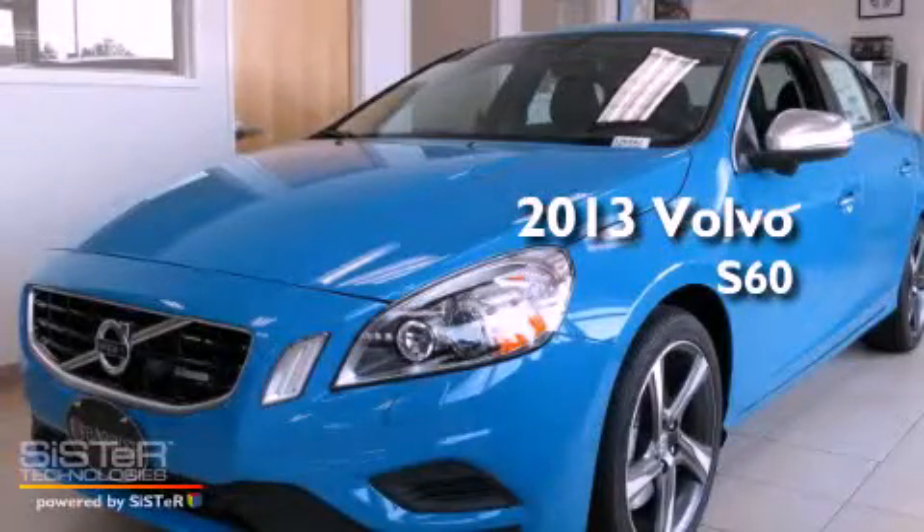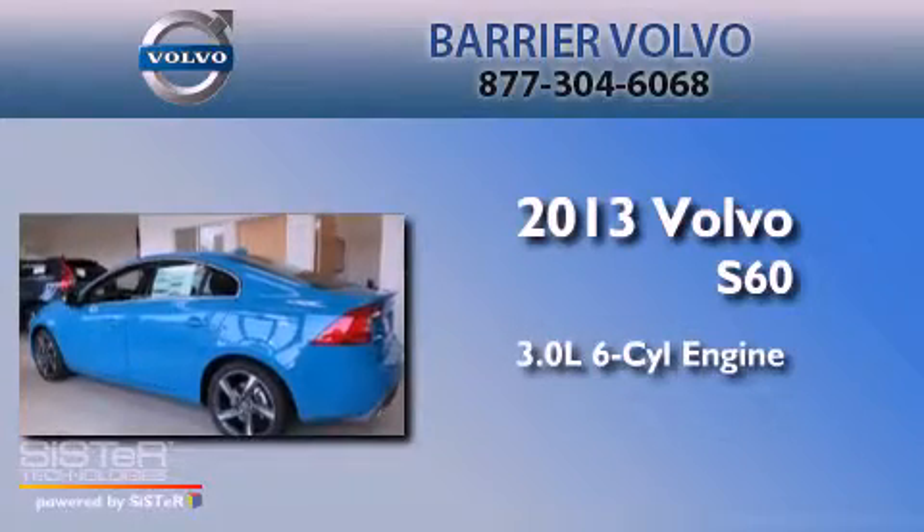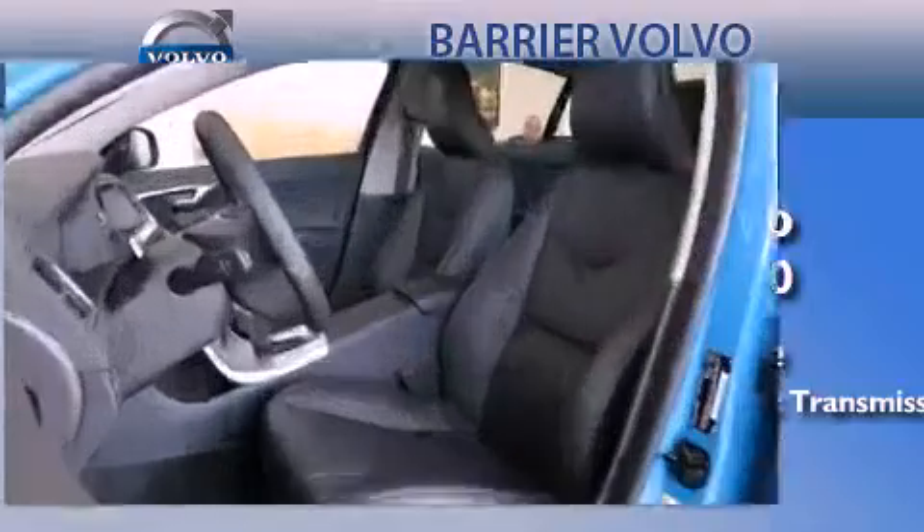This is a brand new 2013 Volvo S60. It features a 3.0-liter, six-cylinder engine, a six-speed automatic transmission, and all-wheel drive.